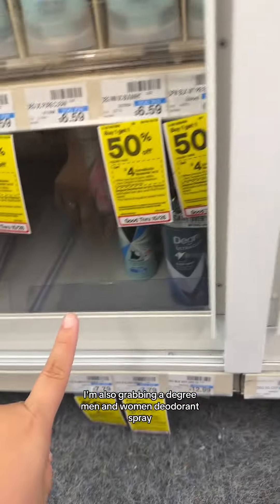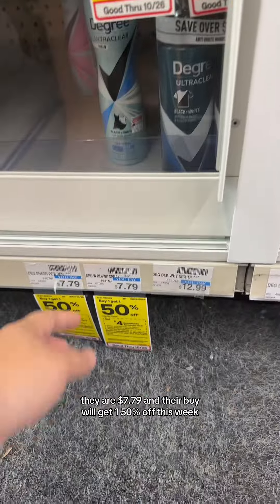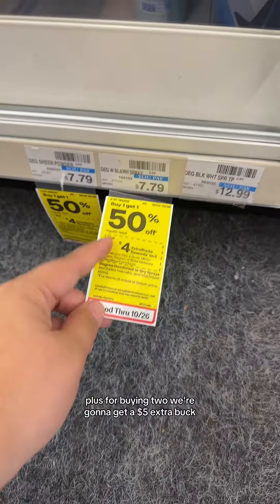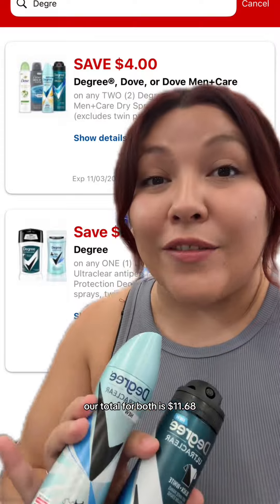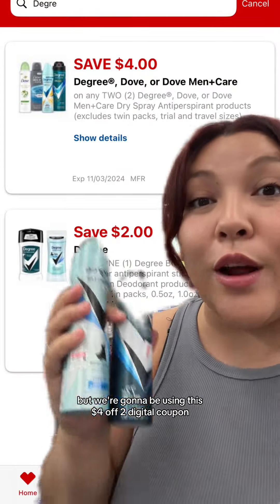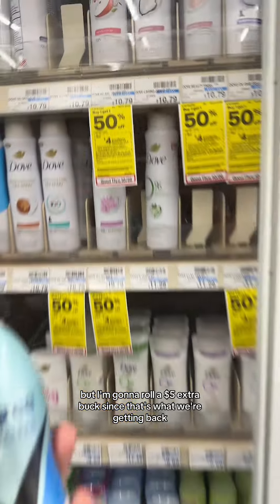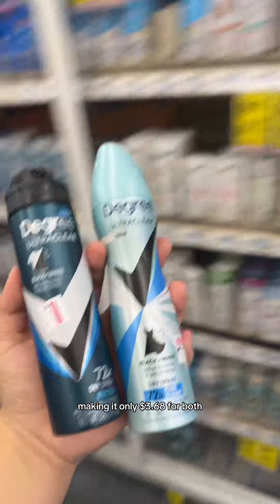I'm also grabbing a Degree men and women deodorant spray. They are $7.79 and they're buy one, get one 50% off this week. Plus, for buying two, we're gonna get a $4 extra buck. Our total for both is $11.68, but we're gonna be using this $4 off two digital coupon. That'll bring our subtotal for both to $7.68, but I'm gonna roll a $4 extra buck since that's what we're getting back, making it only $3.68 for both.